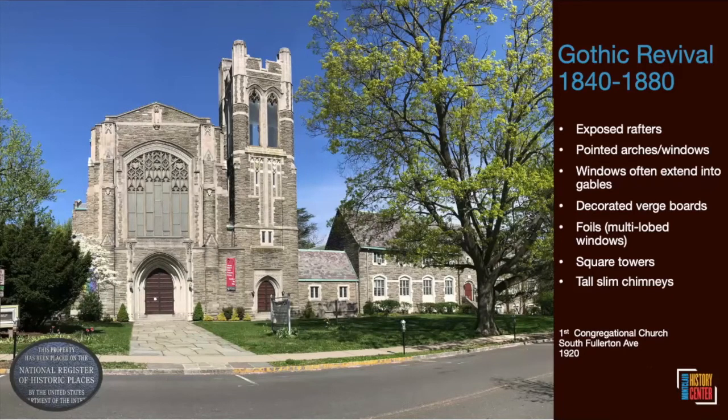The First Congregational Church on South Fullerton Avenue is a less obvious but still Gothic Revival example. It replaced an earlier church that burned on the site in 1914; the earlier version was very pointy Gothic Revival. The version we're looking at was built in 1920 by acclaimed architect Bertram Goodhue, with grounds designed by the Olmstead firm. Though outside the primary Gothic Revival time frame, it has pointed arch doors, a square tower with a parapet, and foils. When you see the National Register symbol, it means that structure is on the national register.